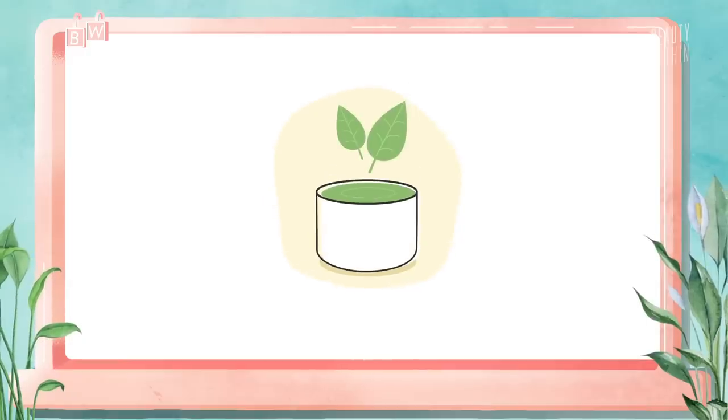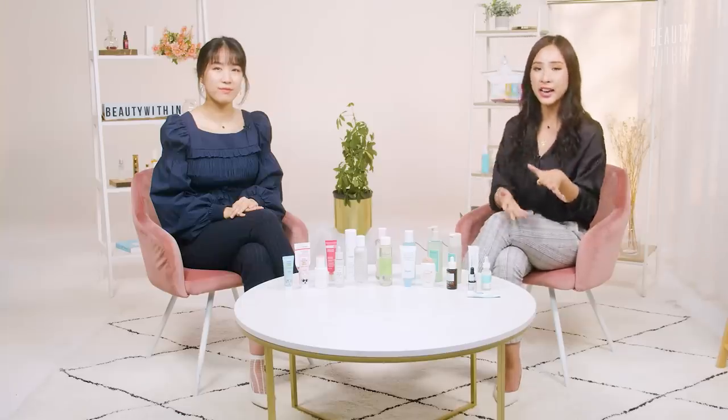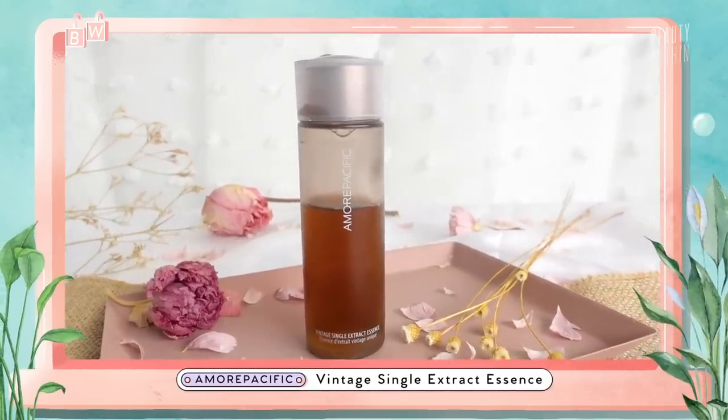Moving on to green tea. Up until now, we've said it's a great antioxidant containing EGCG compounds that help with free radicals. But what we haven't focused on is that it's also anti-androgenic, meaning it's effective at reducing sebum — the oil secretions in our skin. Maybe this is why we love the Amore and the Benton so much. Anything with green tea, you can visibly see your skin improving over time but it's nothing you can pinpoint.